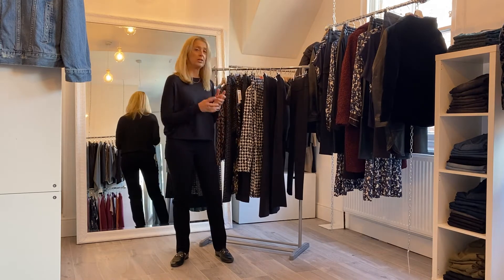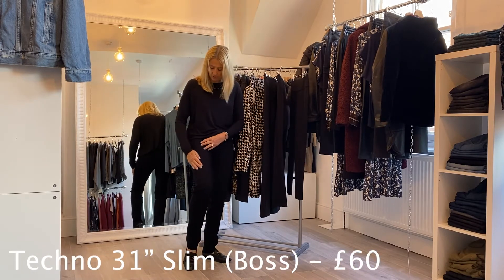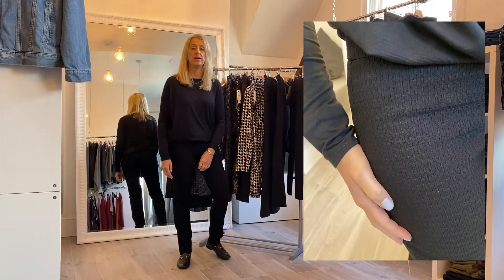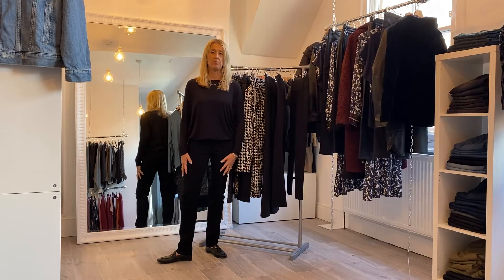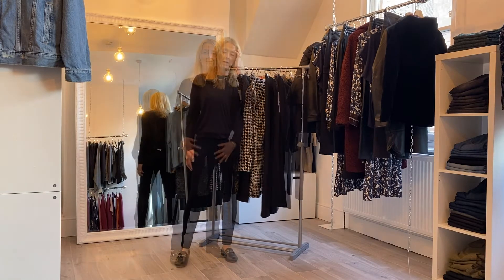Now we've gone through all the printed styles, let me run through the plain black options. There are different styles and fits, so it's worth seeing them on — for some you'll need to go up a size. This first one is called the Boss print, available online — it has a slight waffle-effect print on the fabric, a 31-inch inside leg, a straight hem, and it's the Techno fabric. A really lovely, comfortable pair of black trousers.